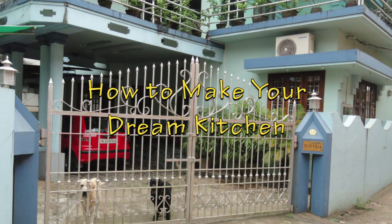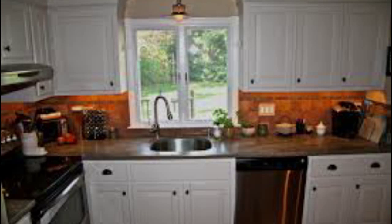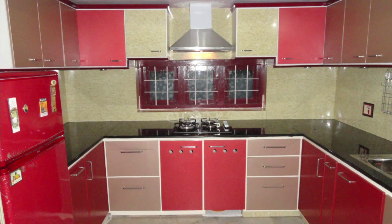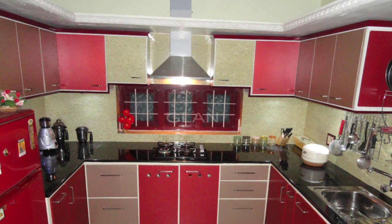Kitchen is the most important part of your house because it is the center of your family's day-to-day living. Your day most probably begins in your kitchen with a cup of coffee. Kitchen is the heart of your house. Having a beautiful kitchen means investing in your family's health and happiness. A functional and aesthetically pleasing kitchen will allow family and guests into the very heart of your home and make them feel the warmth of your house.